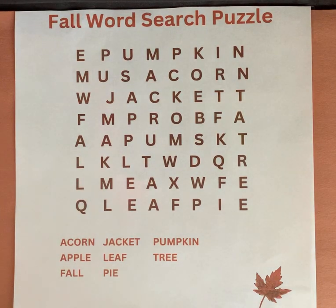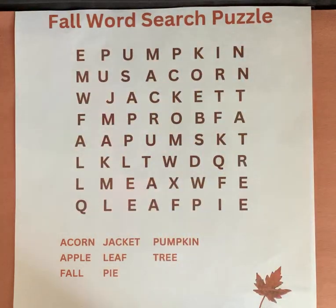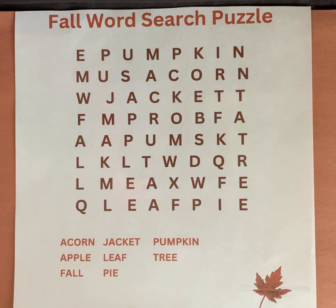Hello everyone! Welcome to Numbers and Colors. Today we are going to complete a fall word search puzzle. Please make sure to like this video and subscribe to the channel. Thank you!